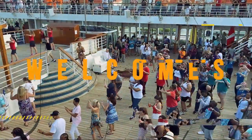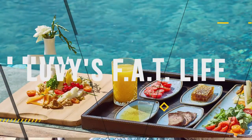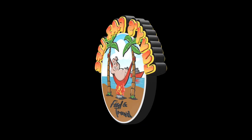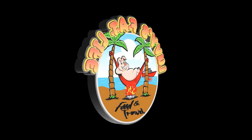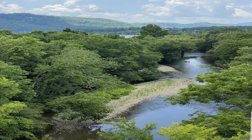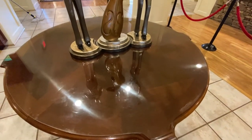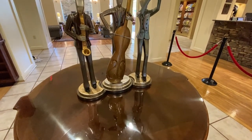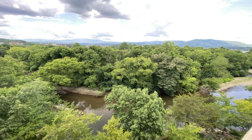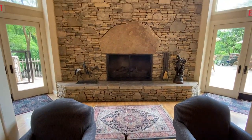Hey, what's up everybody? Mike Lovelace with Lovey's Fat Life — we are a food and travel channel. We like to smoke meat, grill meat, griddle meat, do restaurant reviews, and we love to travel land or sea. This time we're in Pigeon Forge at the Music Road Resort, located right there at the Sevierville line and not far from Gatlinburg as well.